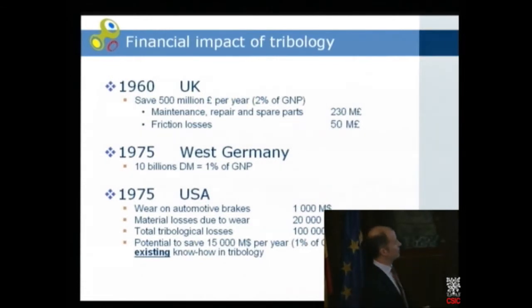There is some financial impact of tribology. This is old data, but it gives some hint of the losses. In the UK in 1966, they found they could save 500 million British pounds per year — at that time it was 2% of the gross national product — mainly from maintenance, repair, spare parts, and friction losses. This was also the reason for the well-known Jost Report. In Western Germany in 1975, they also found that 1% of the gross national product was lost in bad lubrication.